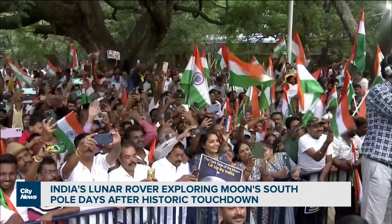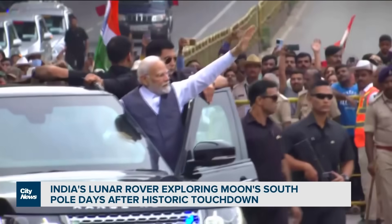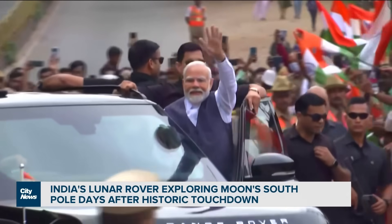In India, crowds can be seen gathering outside of the Indian Space Research Organization, waving the Indian flag as they waited for a visit from Prime Minister Narendra Modi.